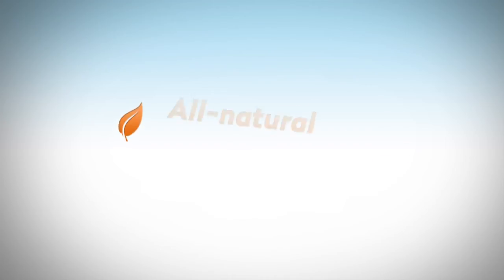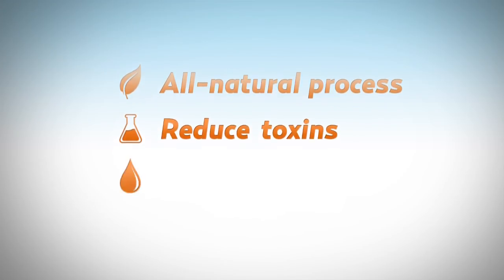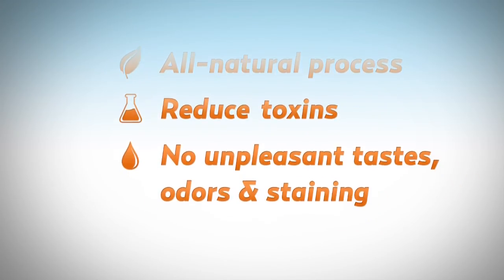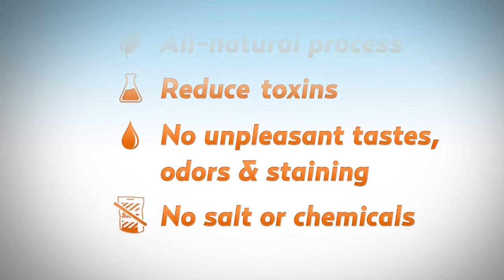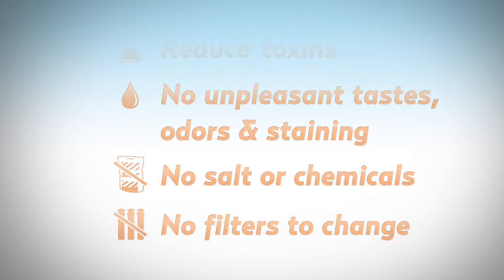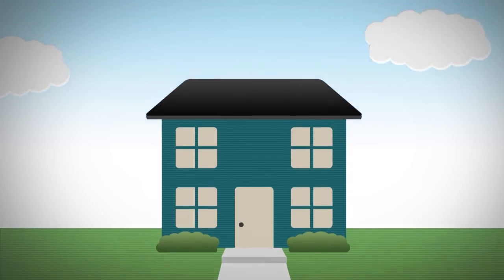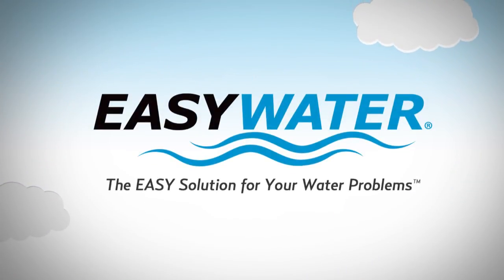Iron Shield Plus with ToxinGuard uses an all-natural process to reduce many invisible toxins and prevent unpleasant tastes, odors, and staining. In addition, there's no salt or chemicals to add or filter cartridges to change. Improve the water delivered to your home the natural way with the EZ Water Iron Shield Plus with ToxinGuard — EZ Water, the easy solution for your water problems.